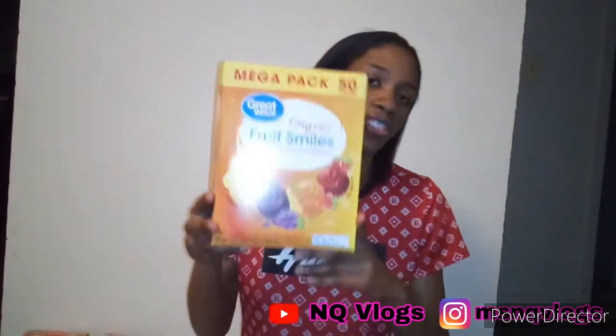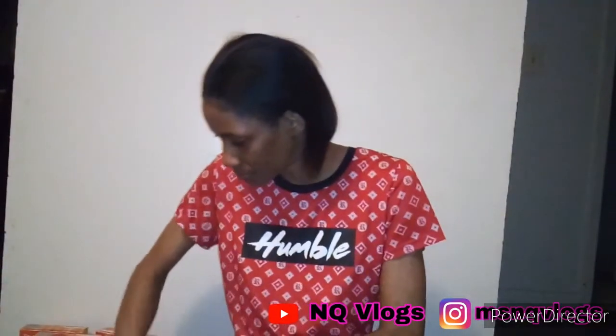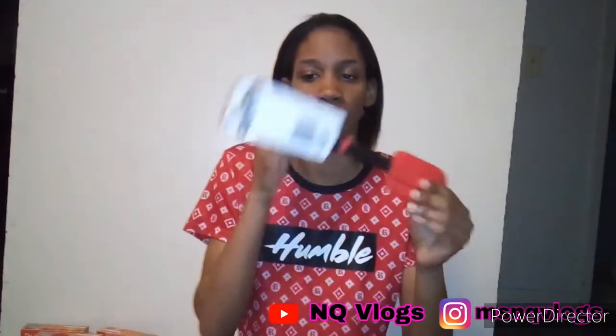The first thing I'm going to show you are the fruit smiles — the fruit snacks — that I got from Walmart. Then at Dollar Tree I got some gathering bags, storage bags, and I have a spatula which I will be using for biscuits and spaghetti.